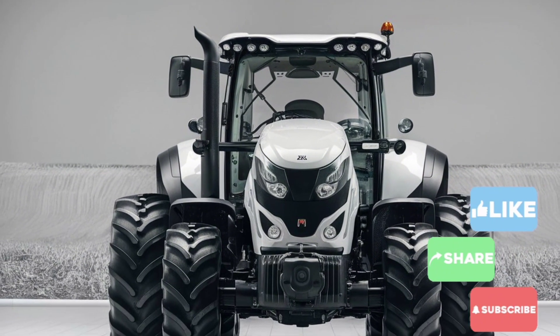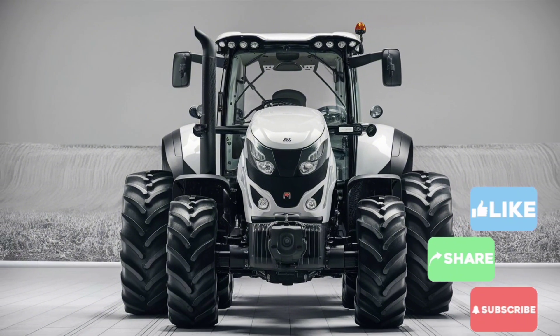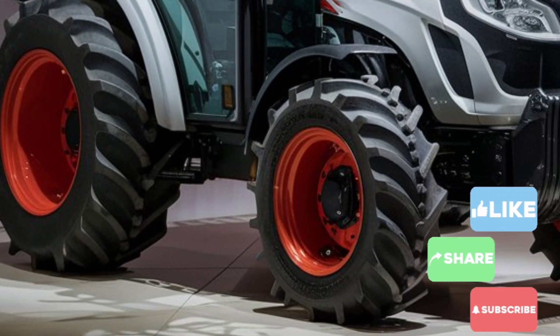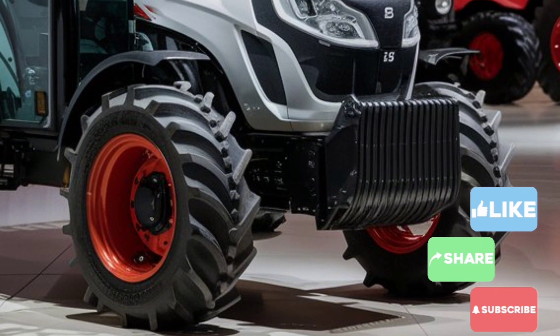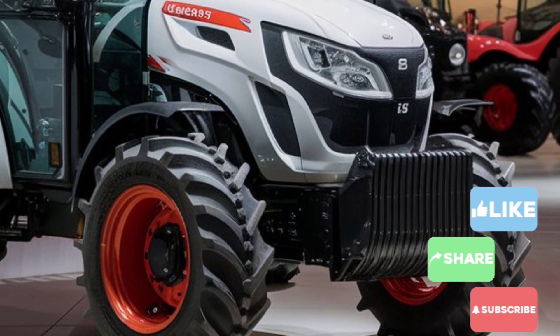Kubota has combined modern aesthetics with practical engineering, creating a tractor that's as stylish as it is functional. The sleek white exterior gives it a fresh, clean look that's sure to turn heads in the field, while its robust build ensures durability for years to come.